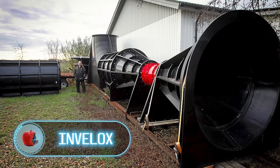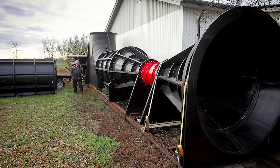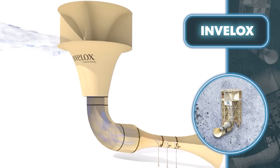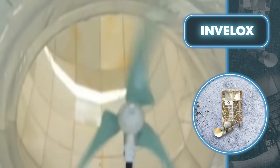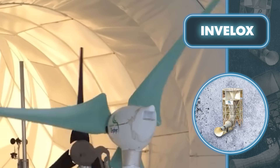Sheer Wind has developed the Invlox, a method to capture free energy from the wind with clear advantages over standard turbines. Its unusual shape lets it catch wind of any speed, directing it into a duct for a boost. The sped-up wind then powers one or more ground-level wind turbines — essentially making the Invlox six times more efficient than other turbines.